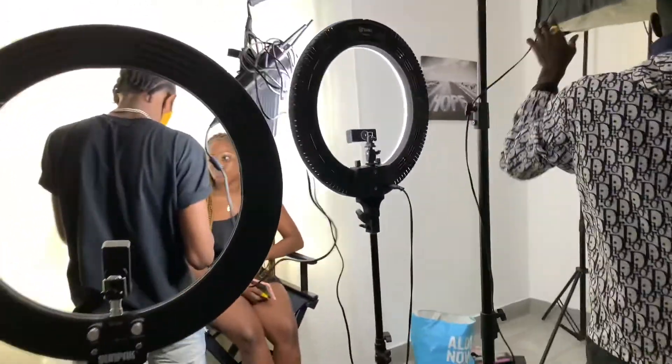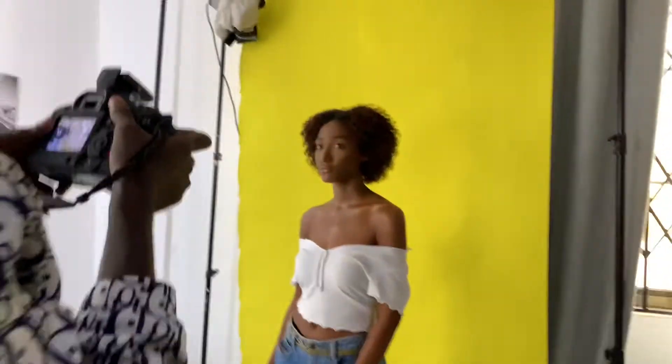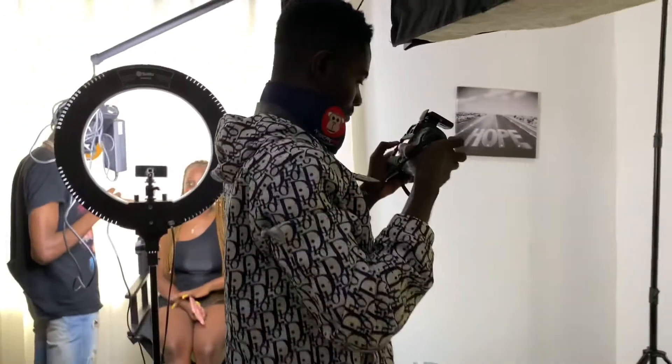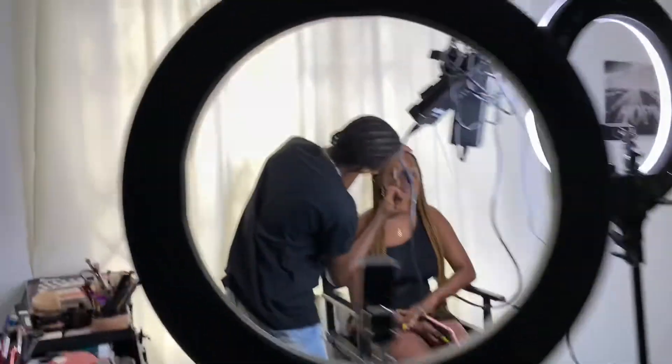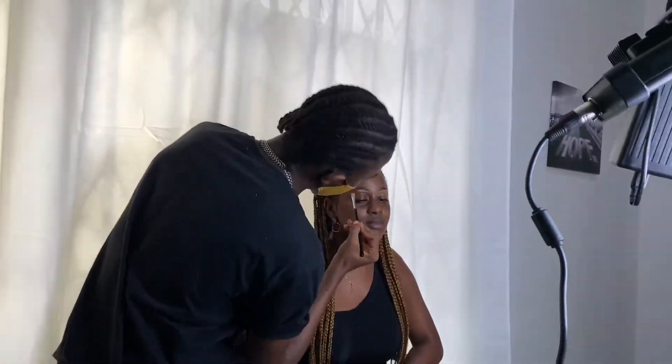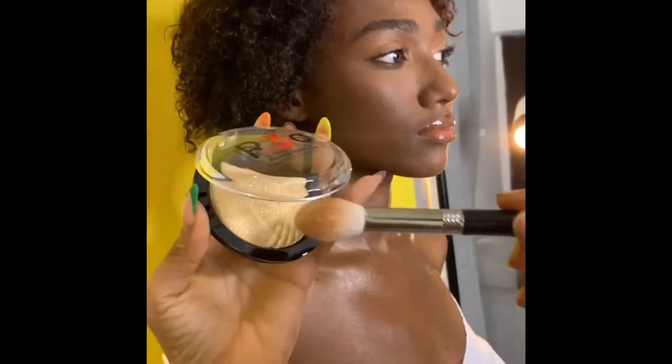It's a really fun vibe here. And that's Tevin — say hi! He's the makeup artist.